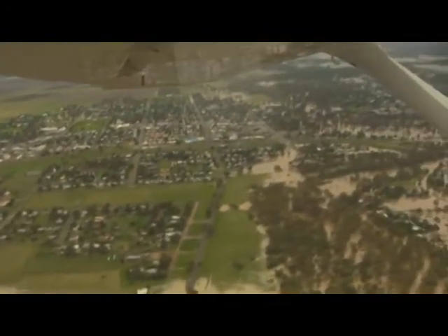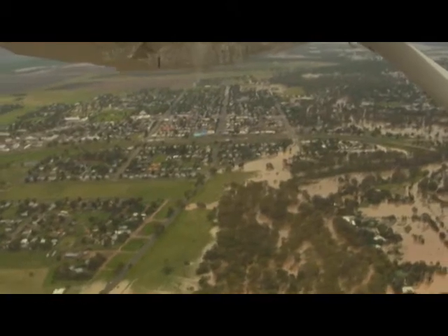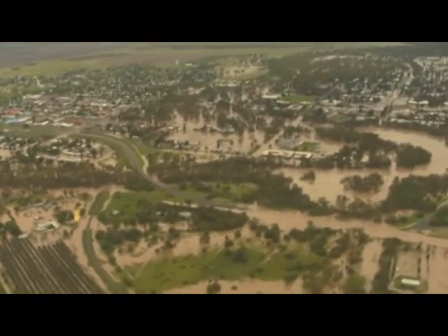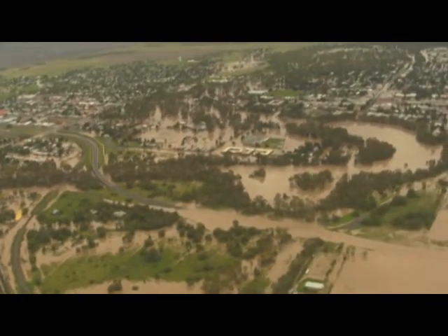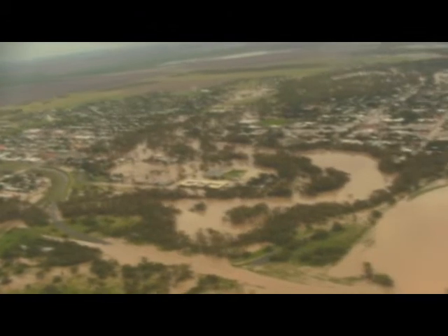But in the area around the old hotel, there's quite a bit of water through those houses up there. There's the RSL club — it appears to have quite a bit of water through there.